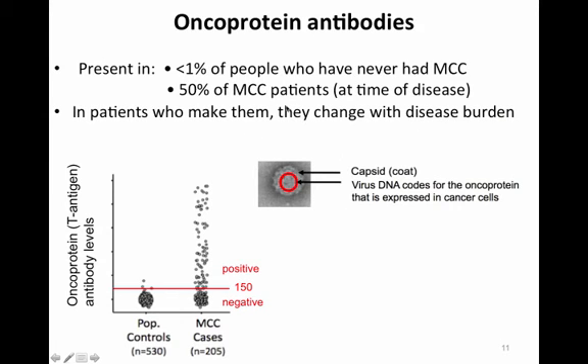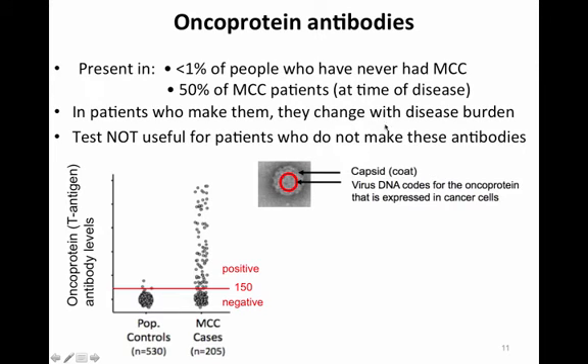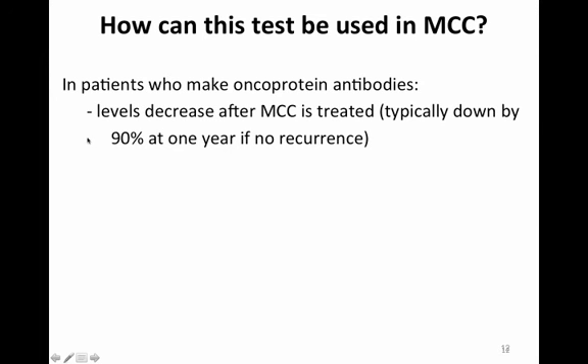In patients who make these antibodies, they change with the disease burden. The test is not useful in patients who do not make antibodies at the time of diagnosis. In patients who do make oncoprotein antibodies, the levels decrease after Merkel cell carcinoma is treated, typically falling by 90% or more at one year if there is no recurrence.